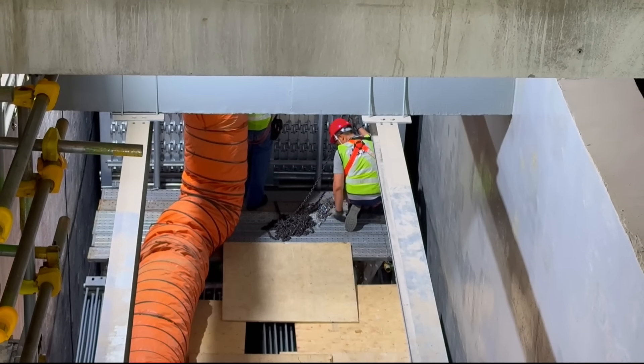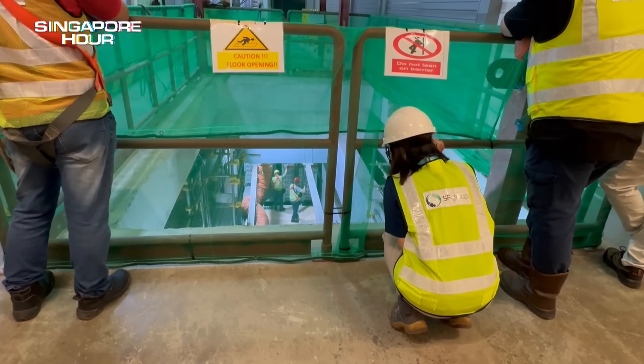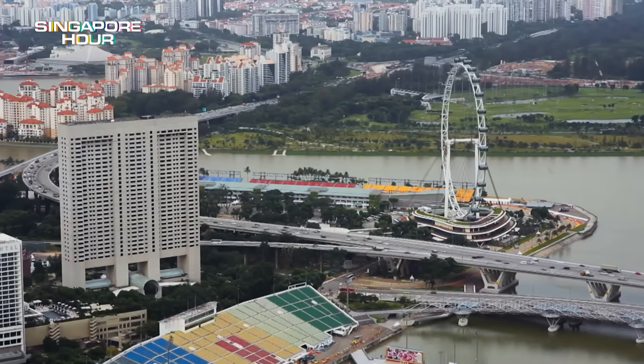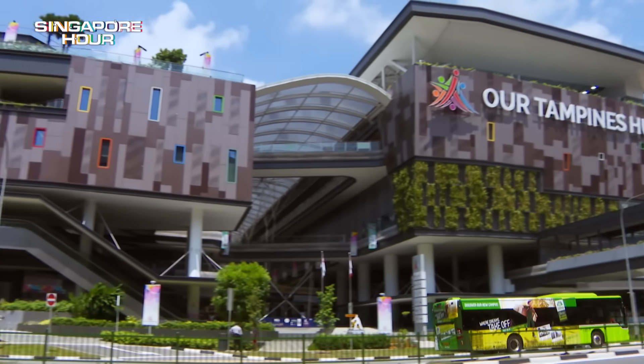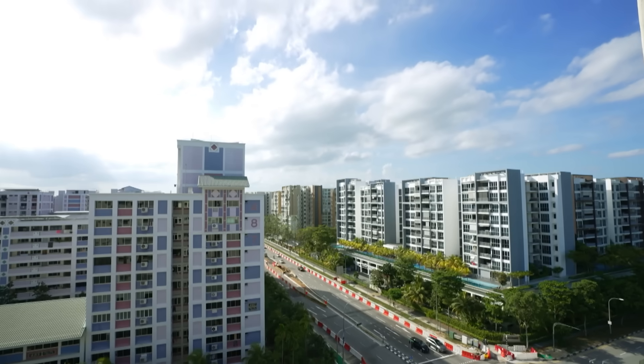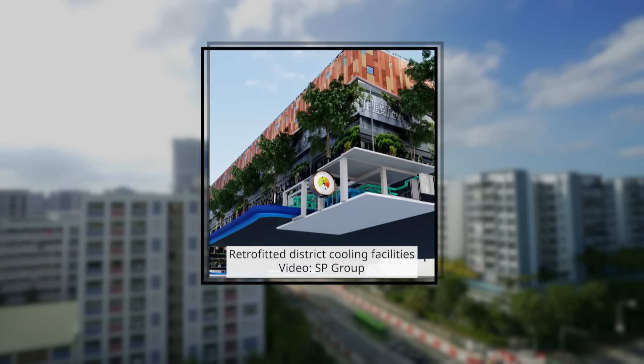By 2030, it's planned to cool up to 50 buildings. Six district cooling networks and projects serve buildings old and new — some built from scratch, some retrofitted. All sharing one idea: cool more, use less.